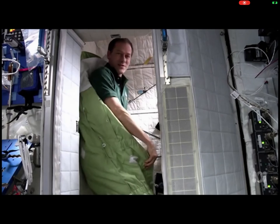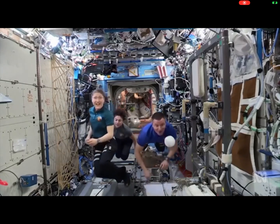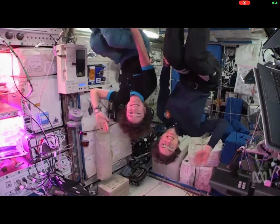It's a great sleeping bag, and this is where you sleep. Maybe one day you'll visit space. Bye!